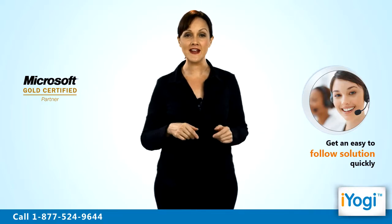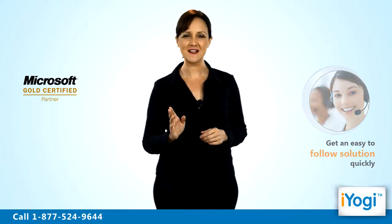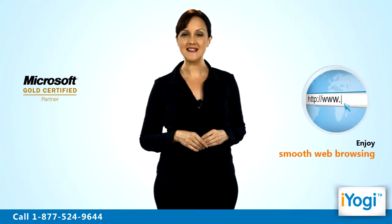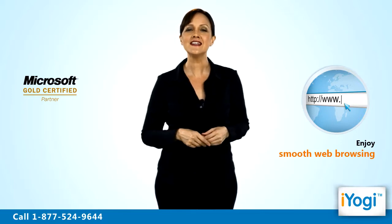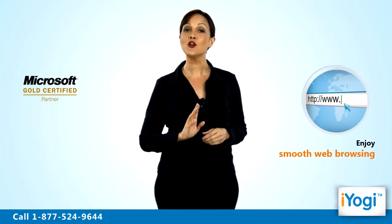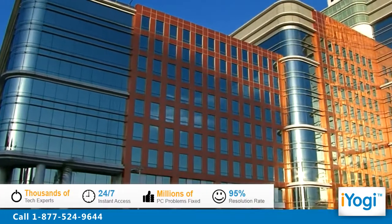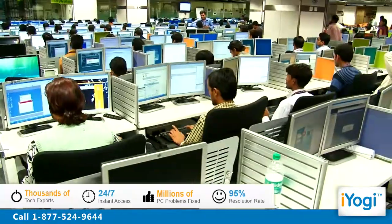Once you install Internet Explorer 8 on your PC, you can enjoy smooth online navigation to gather information from global websites while sitting comfortably in your home. iYogi is the fastest growing tech support provider with over thousands of our technicians ready to take your call and remove your tech frustrations. Call us now.